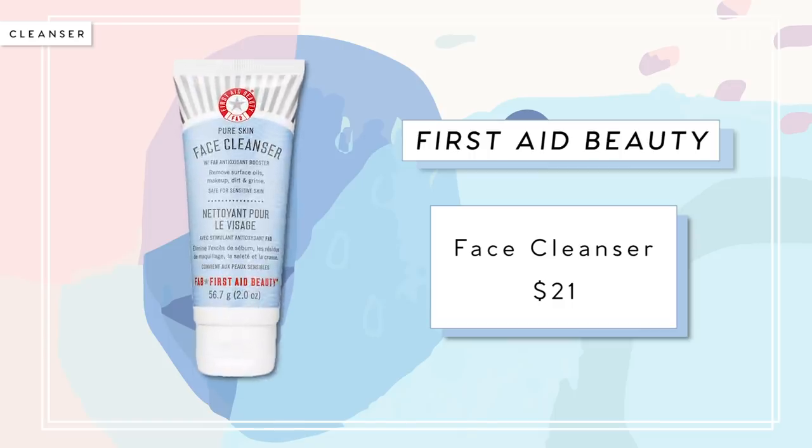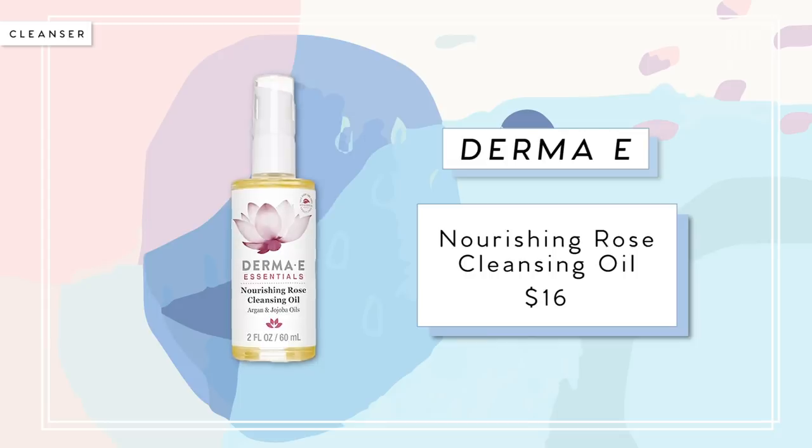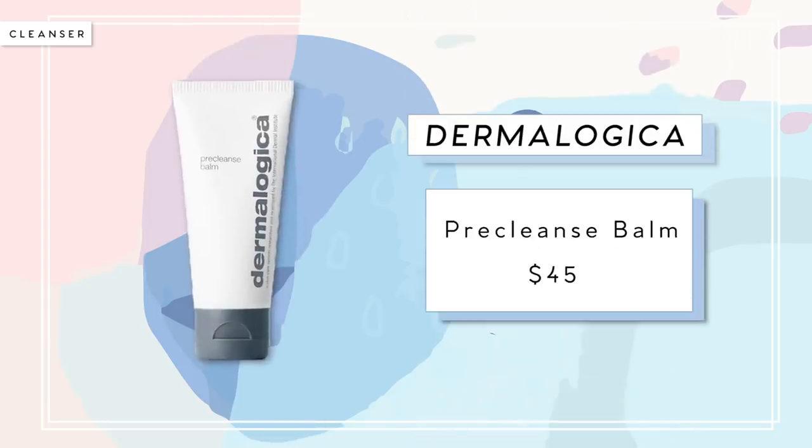Honorable mentions include First Aid Beauty's facial cleanser, which is really good for sensitive skin — the whole line is designed for sensitive skin and is uber hydrating. As well as the Derma-E Nourishing Rose Cleansing Oil and the Dermalogica Pre-Cleanse. Okay, cleansing done! Now what's the next step?